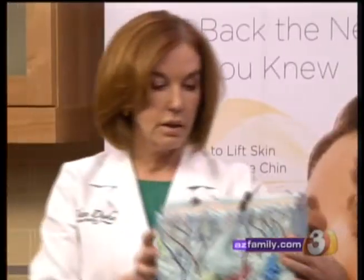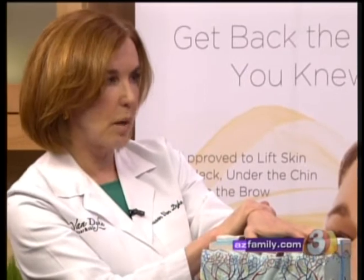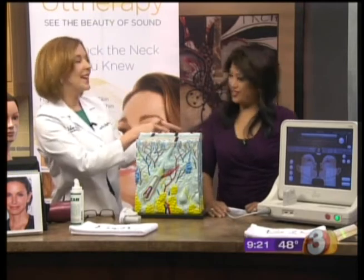What does it feel like? It feels like little hot needles because the heat goes very deep, but there's no surface change at all since the ultrasound is focused underneath. You can take a little something to take the edge off for those who are sensitive. But you'll do it because you get a nice result — and no one's going to know you did it. They're just going to say, 'You look great.'